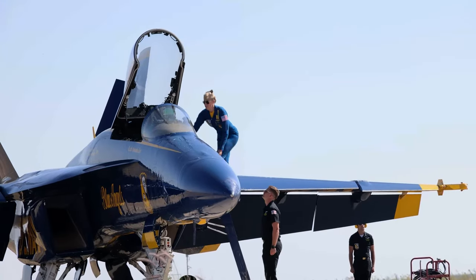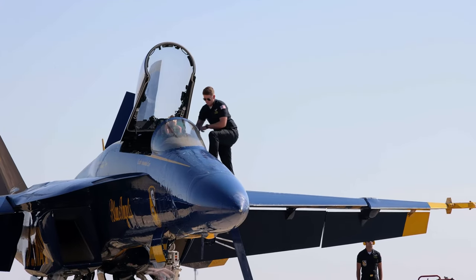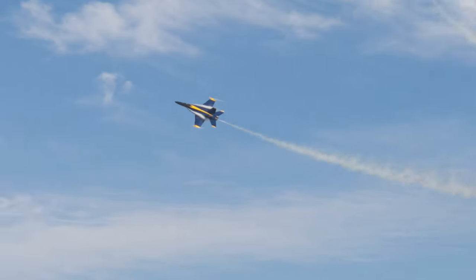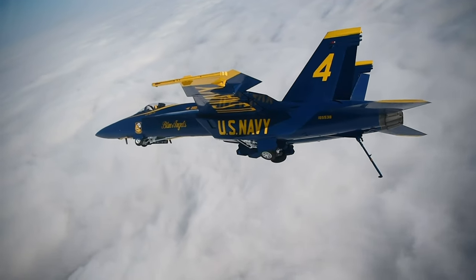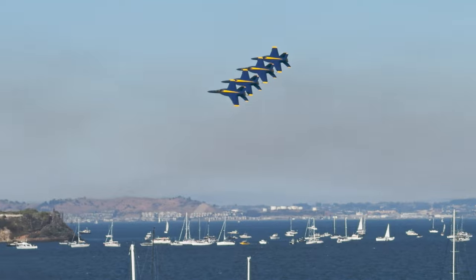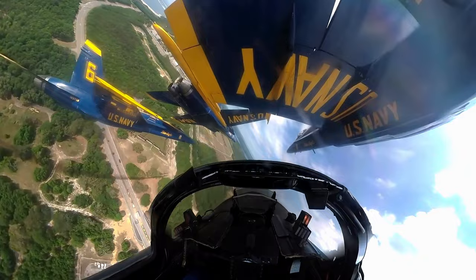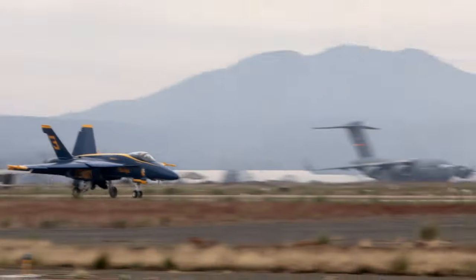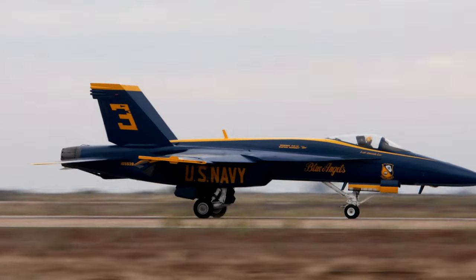Number three serves two years in the diamond, with the first year flying as number three on the left wing, then transitioning to number four in the slot position for the second year. As number three, this pilot is responsible for maintaining the balance and symmetry of the formation. As number four, they become the team safety officer, handle radio communication for the diamond, and serve as the lookout for the boss — the only pilot with visibility of all jets in formation. They also train the incoming number three pilot.